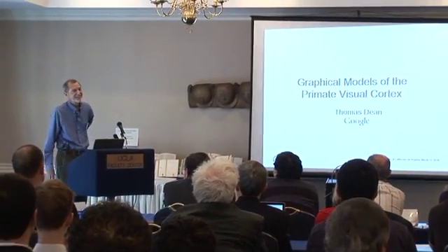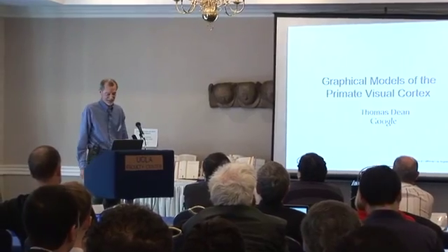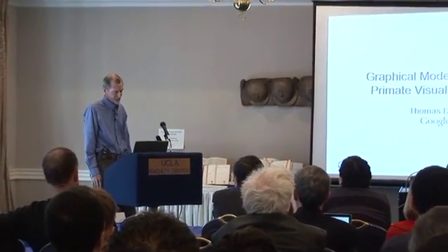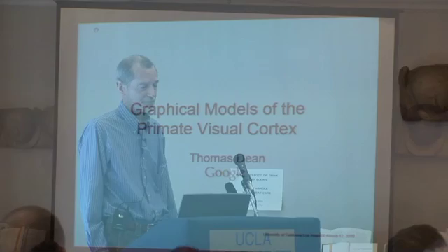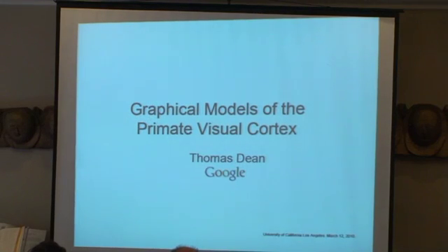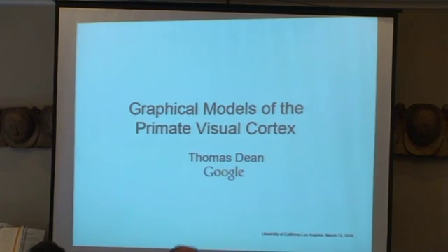Now for something a little bit different. I'll also try to attract Judea to look into a different area, but one he's actually contributed to, though he might not know it. So this is all about brains, and in particular, it's about ideas that have sprouted from Judea's brain, and that have helped us to understand and think about how all of our brains work.